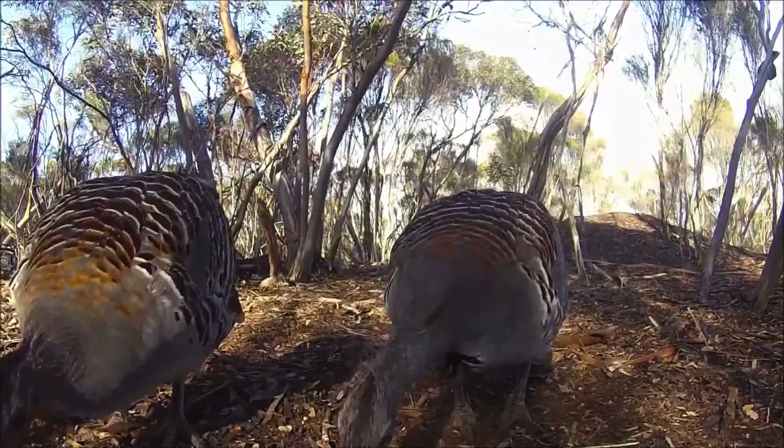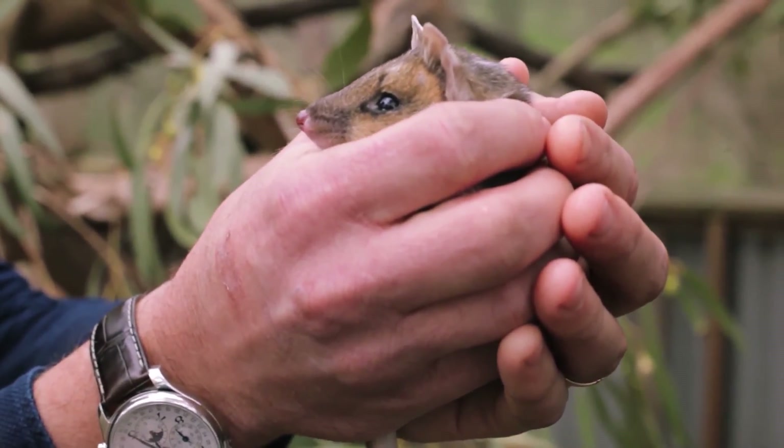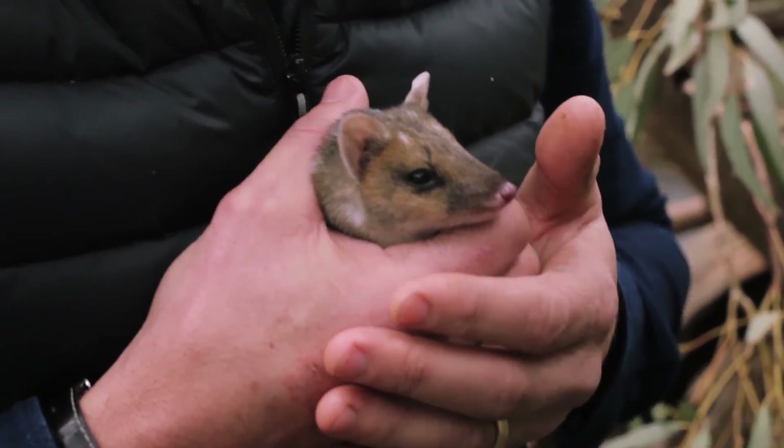But it doesn't have to be this way. With your help, we aim to reintroduce a lot of these lost species back into the landscape, such as the Western Quoll, the Greater Bilby, and the Burrowing Betong. Rewilding is about connecting people back to nature and also about restoring the species we need in the landscape for ecosystems to function.